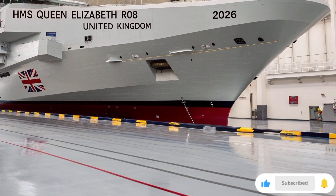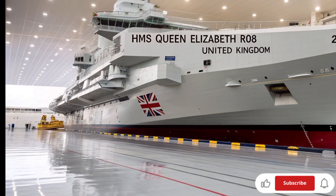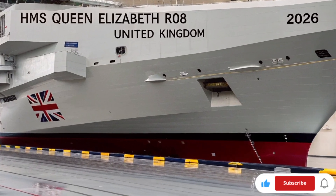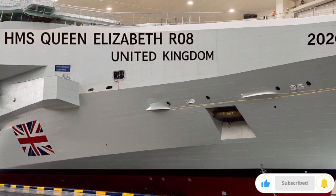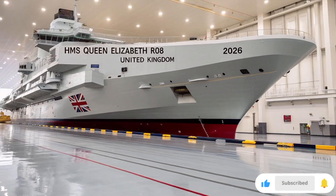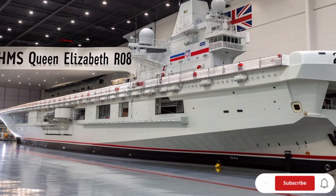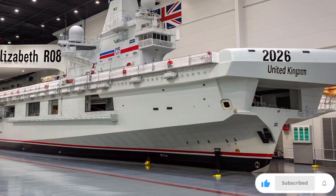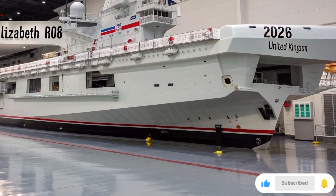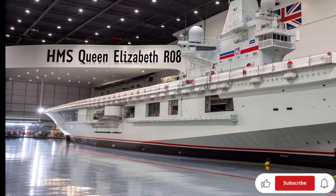Let's begin with a quick look at what makes the HMS Queen Elizabeth R08 so special. She's not just any ship — she's the largest and most powerful surface warship ever built for the United Kingdom. Named after Queen Elizabeth I, this magnificent carrier represents the very best of British naval engineering and modern military design. The ship operates as the flagship of the Royal Navy and forms the heart of the UK's carrier strike group. The 2026 model is not just a refit — it's a technological evolution.